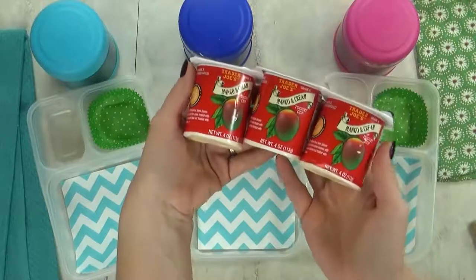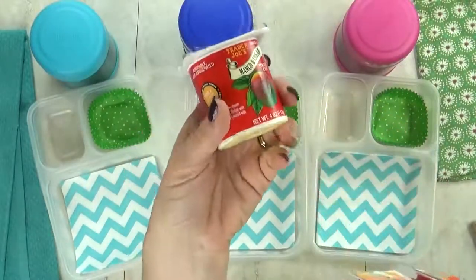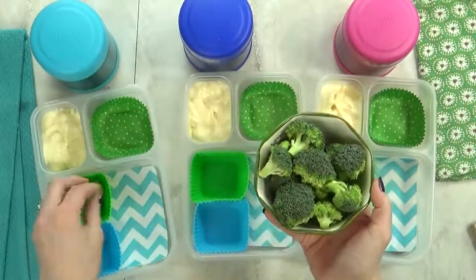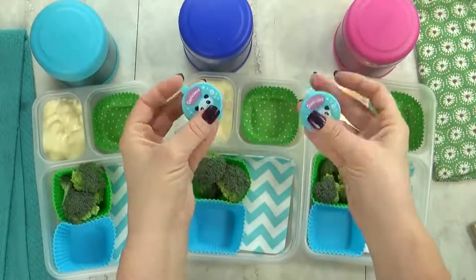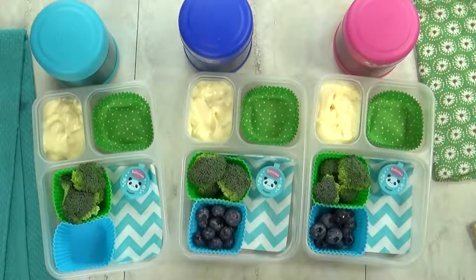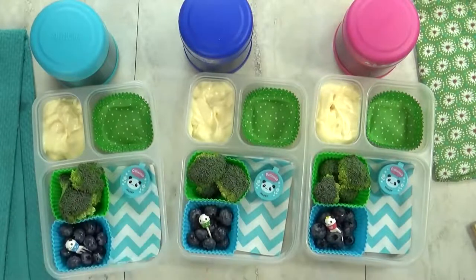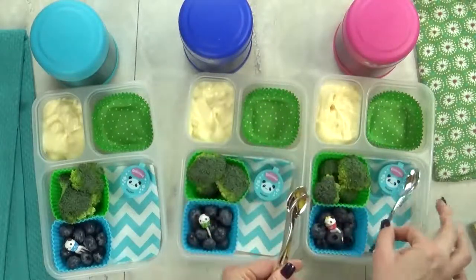Next up, I'm gonna throw in some yogurt. This is a mango-flavored yogurt from Trader Joe's — it's one of the kids' favorite flavors. For our vegetable today, I'm gonna go with some broccoli florets. To encourage them to eat the broccoli, I'll give them a little bit of ranch to dip in. For our fruit today, I'm gonna throw in a handful of blueberries. I'm gonna add a little pick just for fun, and I'm not gonna forget to pack a spoon — they'll definitely need that for the mac and cheese and the yogurt.